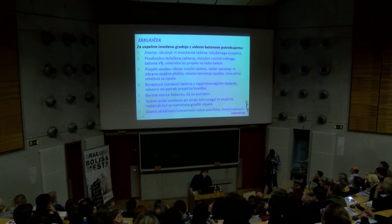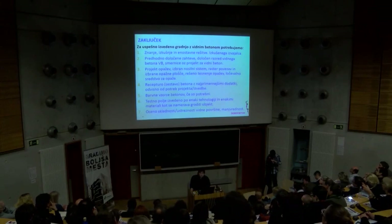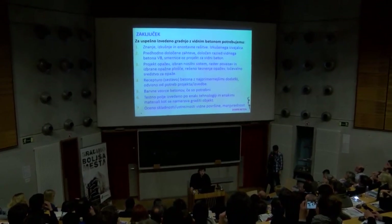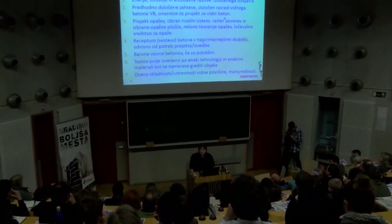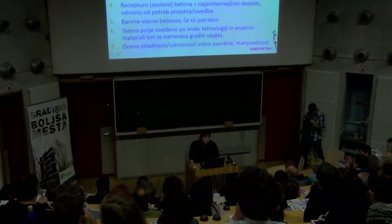Zaključek: za uspešno izvedeno gradnjo z vidnim betonom potrebujemo znanje, izkušnje, enostavne rešitve izkušenega izvajalca. Predhodno določene zahteve, določen razred vidnega betona, smernice oziroma projekt betona. Čim prej je to narejeno, da se mogoče že v fazi projektiranja te zadeve upoštevajo. Projekt opažev.